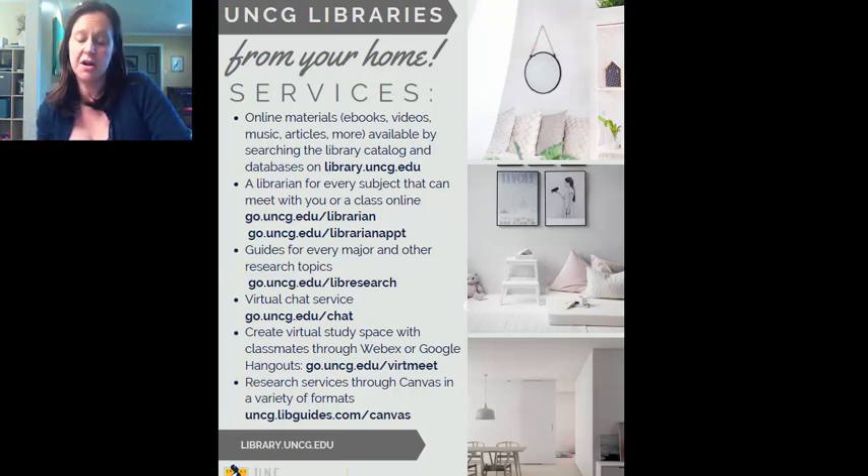At the libraries, we strive to offer equitable services to all students, including online. We offer an array of services to support online students.